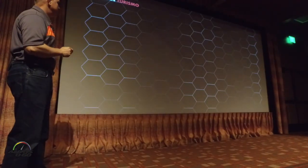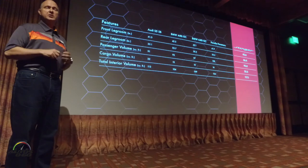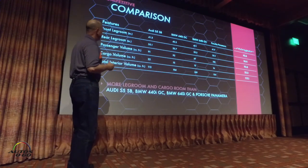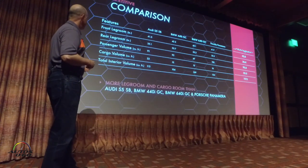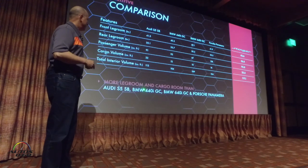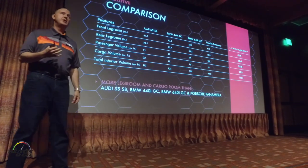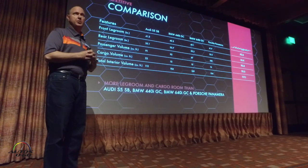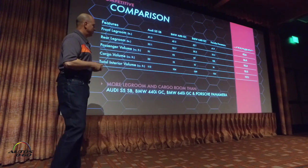Probably the biggest point of the overall package size — mentioning the longer wheelbase — is that it provides room for two couples, adult-sized couples going on a getaway weekend with their luggage. This is a quick look at the comparison between key dimensions for our Stinger relative to the reference set. From a standpoint of both front and rear legroom, we have overall more total legroom than the Audi S5, the BMW 440, the 640, both BMW Grand Coupes, and also the Porsche Panamera. We're bringing all of these vehicles to the test track today — a sample of each — so you'll be able to check them out in person next to the Stinger. They're also available for driving, and we're very confident.